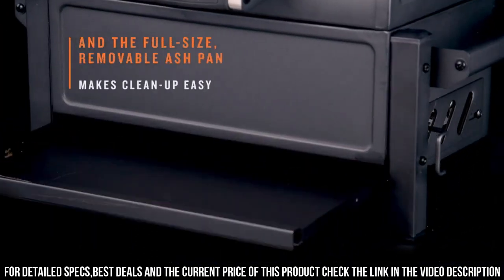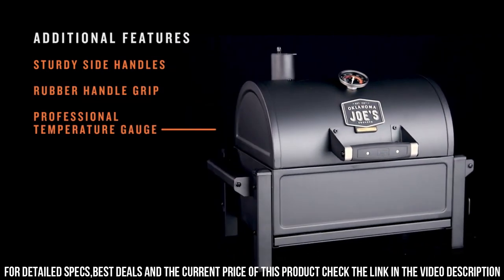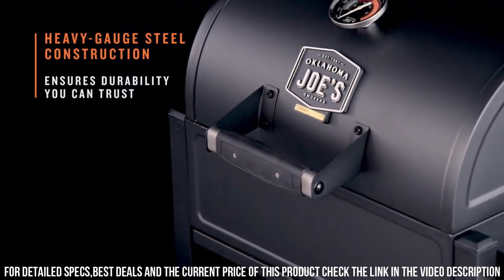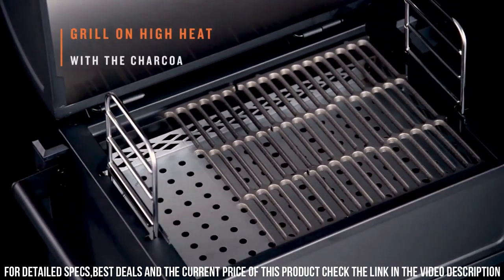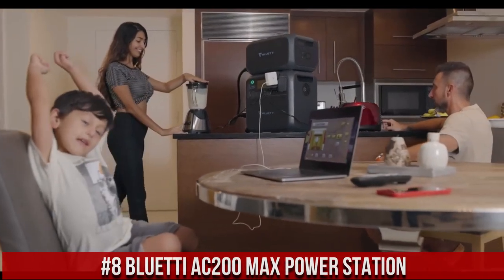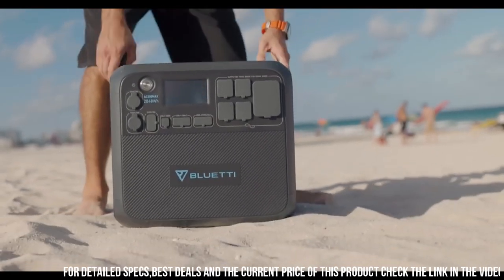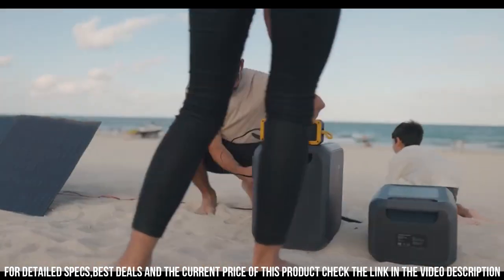Number 9: The Rambler Charcoal Grill. Number 8: The BlueDi AC200 Max Power Station — the ultimate power solution for all your off-grid adventures. With its massive 2000W capacity and a pure sine wave inverter, this portable power station can handle even the most demanding power needs. Whether you're camping, RVing, or facing a power outage, the AC200 Max has you covered.